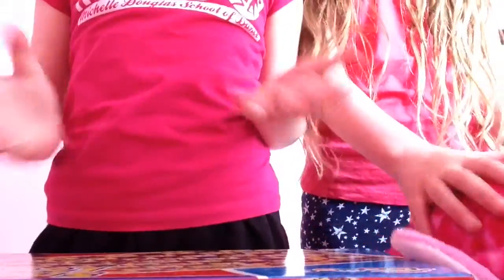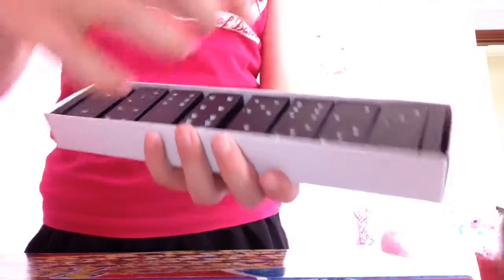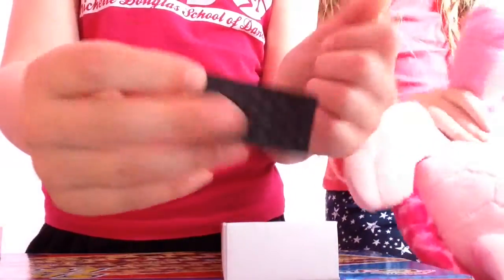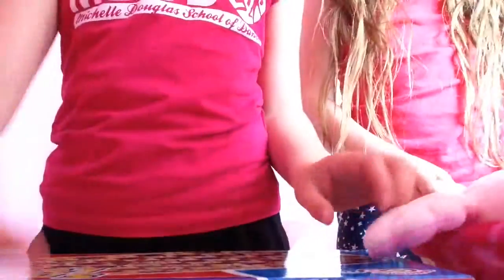So we're just going to open up them and show you all the bits. So this is the Dominoes bits. They're all black and there are just like numbers, like you always play Dominoes — they're quite normal Dominoes.